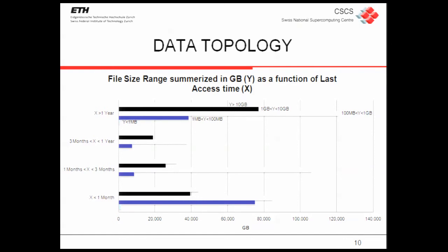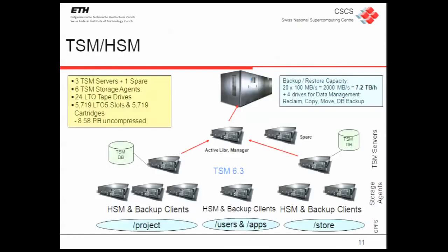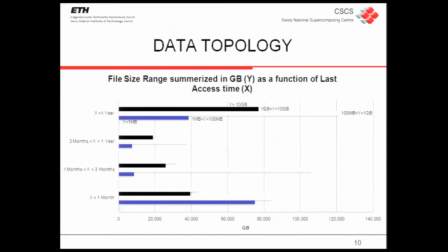We moved the file system with this data topology. As you can see, the biggest part of the data was between 100 megabytes and 1 gigabyte — not really small files, not really huge files. That means it's a disaster for the tape, because when you read this kind of file you get a shoe-shine effect on the tape and lose time. This is why it took us three months to move the data.